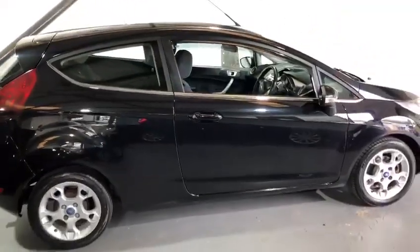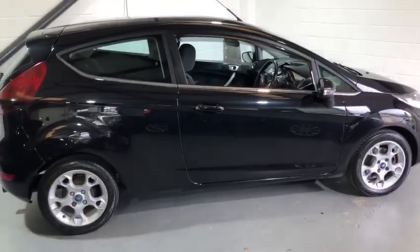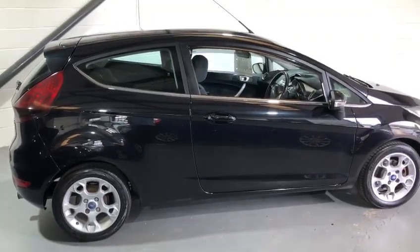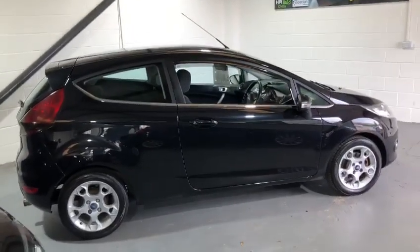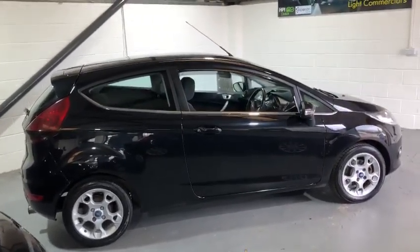If you've got any questions or would like any extra videos or extra information, please just ask. You'll also notice that the car is priced low on AutoTrader and, as I say, the car is ready to go. We have a lot more Fiestas in stock, so if this isn't the one for you, I'm sure we'll have the one for you. Thanks very much for watching and take care.